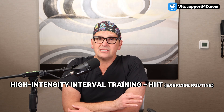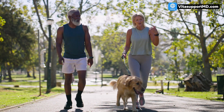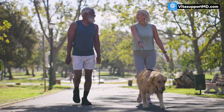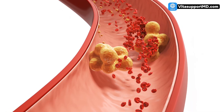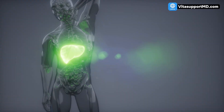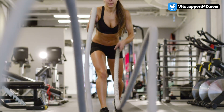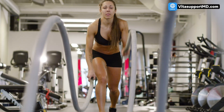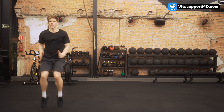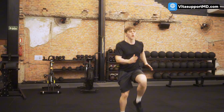Our second strategy targets the cleanup crew: high intensity interval training, or HIIT. Why not just walk? While walking is great, to actively shrink the plaque we need to optimize HDL — the good cholesterol. HDL is the garbage truck; it takes cholesterol out of the artery walls and carries it back to the liver for disposal. This process is called reverse cholesterol transport. Intense exercise like HIIT has been shown to significantly increase both the quantity and the functionality of HDL particles, turning the garbage truck into a highly effective, fast-moving fleet.